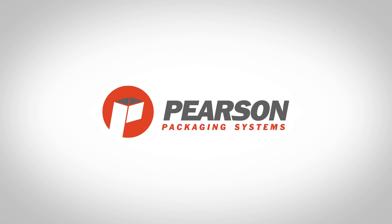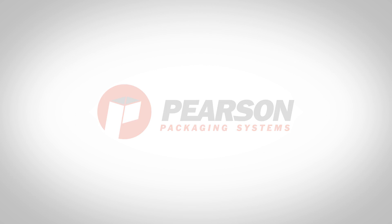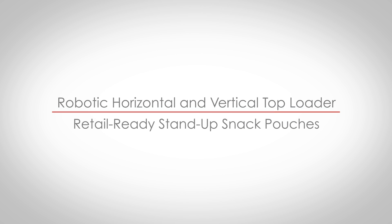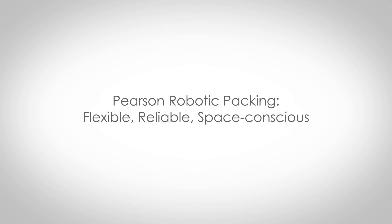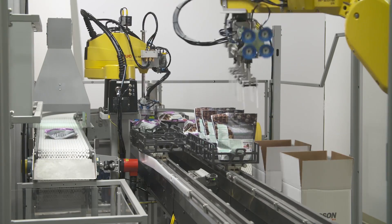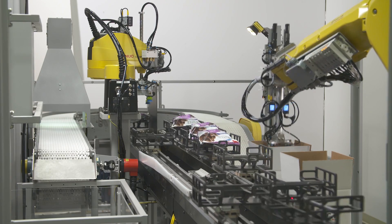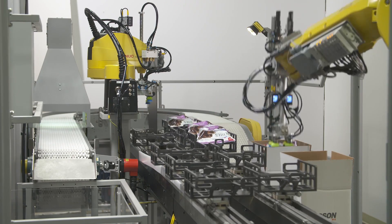FANUC America Authorized System Integrator Pearson Packaging Systems is an industry leader in the design, build, integration and service of secondary packaging automation solutions. The system seen here was custom designed by Pearson to top load retail-ready stand-up snack pouches.